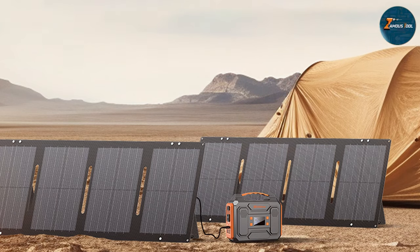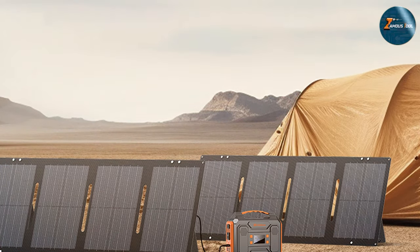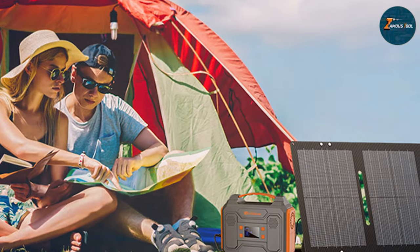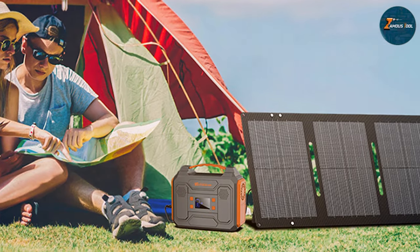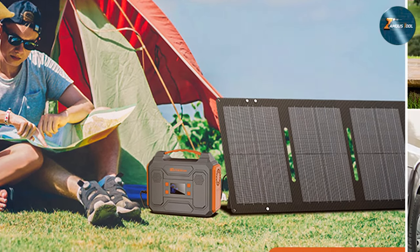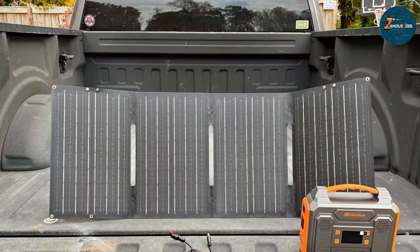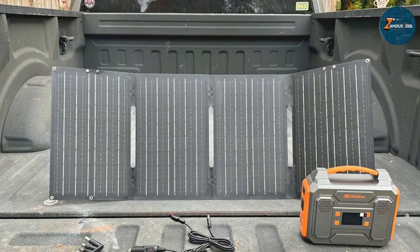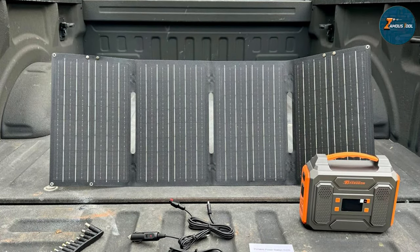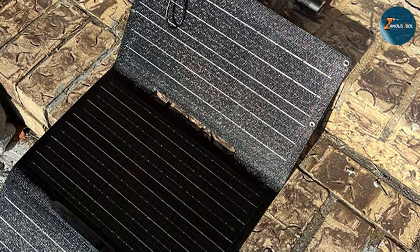Constructed with durability in mind, both the solar panel and power station are built to withstand the rigors of outdoor adventures. The compact size and user-friendly interface make setup a breeze. Multiple charging ports cater to a variety of devices, ensuring all your essentials stay powered up. Whether you are camping off the grid or looking for a reliable backup power solution, the Zero Core Portable Solar Panel 40W and Portable Power Station 300W deliver unparalleled performance and convenience. Say goodbye to power limitations and embrace the freedom of solar energy on your terms.